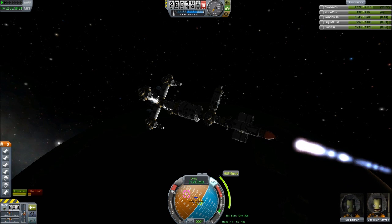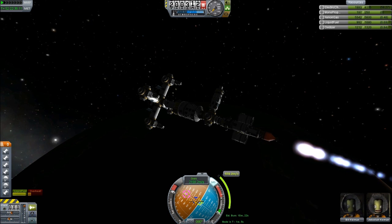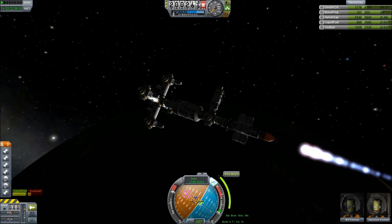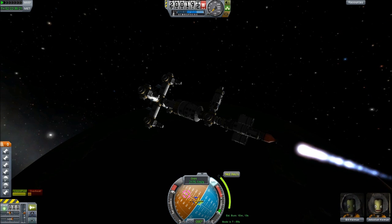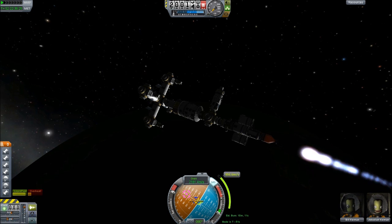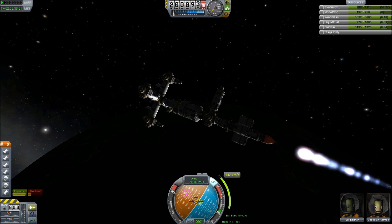We might have to turn off the ion engines when the battery gets low, because one engine always stays on and gets the charge first. Anything left over is distributed amongst the other three engines. If there isn't enough, some engines don't go on — meaning I have more thrust on one side of the craft than the other, and that's just not a good thing.